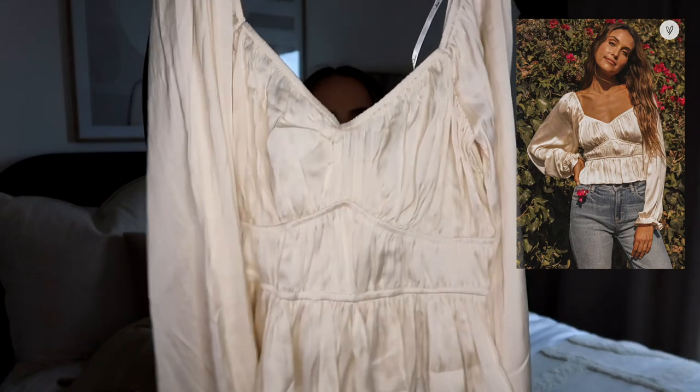Everything will be linked down below. Now let's get into the little haul. The first thing I picked up is this adorable little top. They have such cute tops on Lulu's. Look at the details on that top just with a pair of jeans. It's a really pretty champagne color.